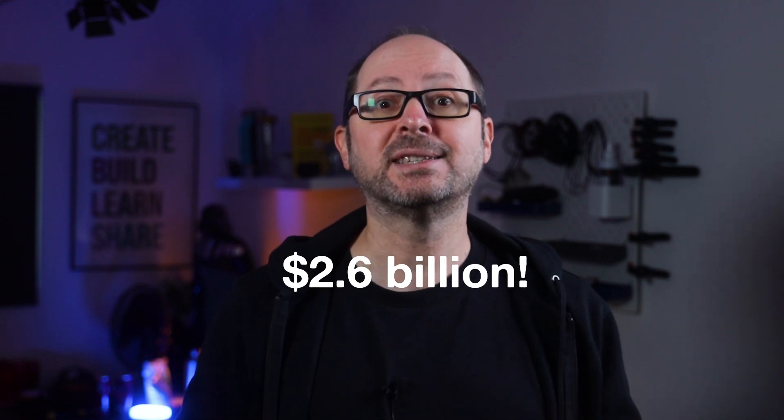But some of you might be wondering: what is Looker, and what does it have to do with Google? Well, Looker was founded in 2012 and acquired by Google in early 2020 for an eye-watering $2.6 billion.